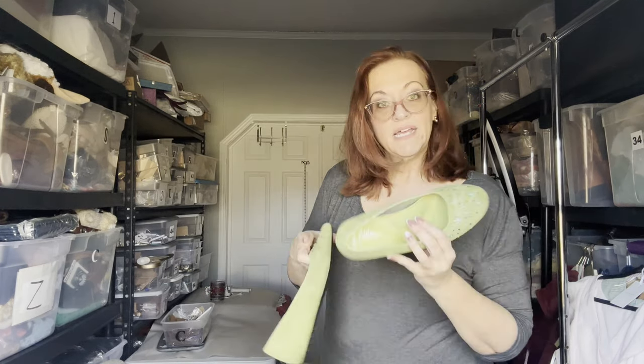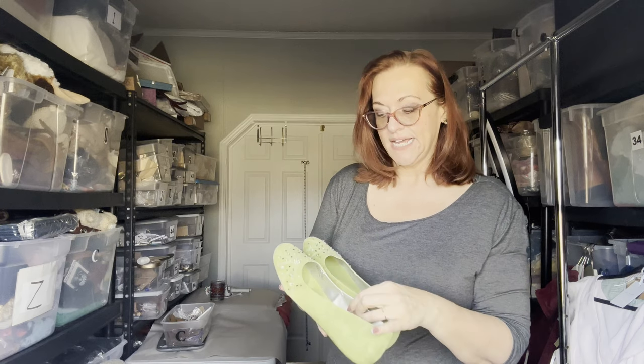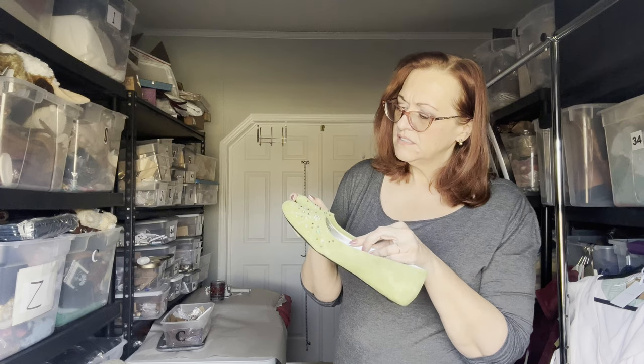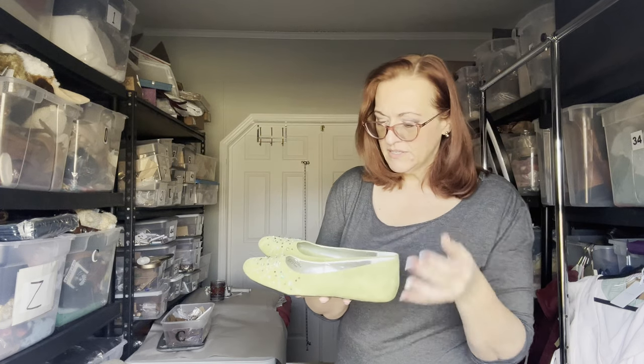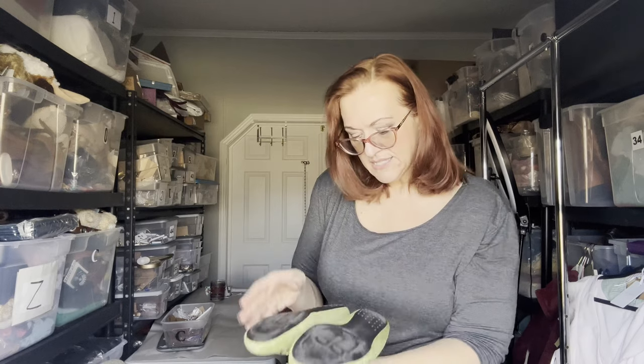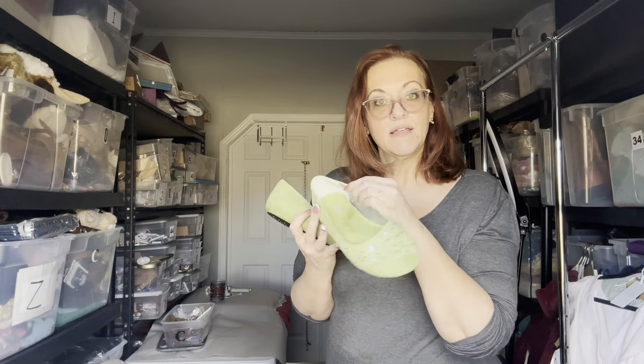Next is a pair I think are S. Edelman — possibly Sam Edelman but an older style, maybe trendy in the 90s. I picture them with a long flowy broomstick skirt — very boho. They're beautiful, just not currently trendy. They have beading on the face, leather upper, and are a size 10 medium. You could technically remove the beads, but why would you?